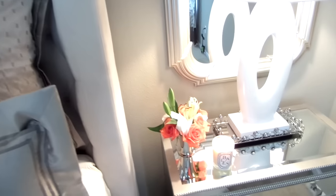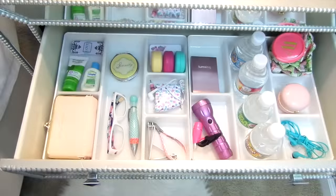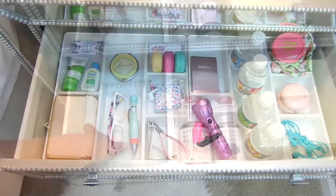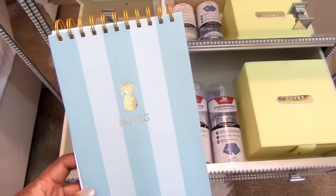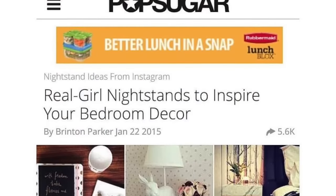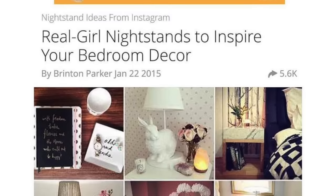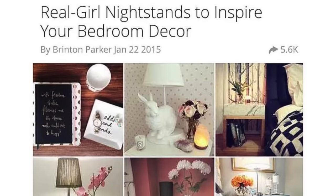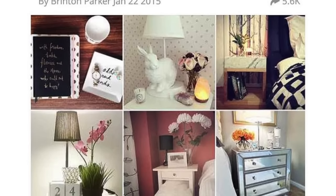This is a bedside table organization collaboration. I asked some wonderful ladies here on YouTube to join me in sharing how to organize your bedside table. I am so nosy — I always like to see what everyone keeps in their bedside table. Last January I was featured in PopSugar Real Girl Nightstands to inspire your bedroom decor, and since then I did some updates that I want to share with you and hopefully inspire you to organize your bedside table. I will have all of the ladies' links down below in my description box, so let's be inspired.